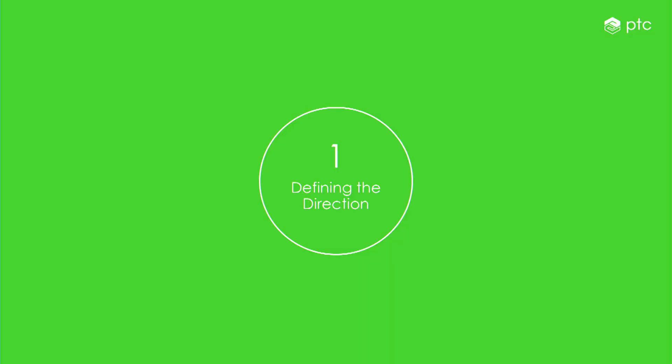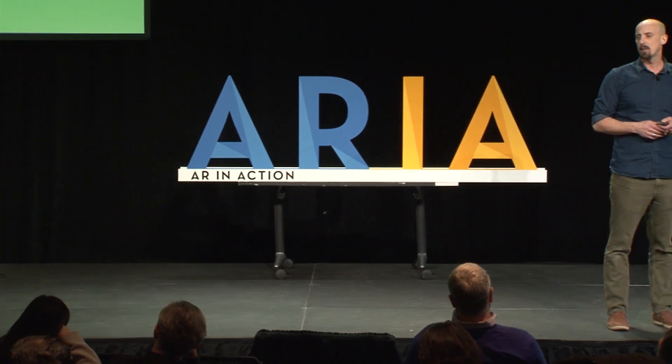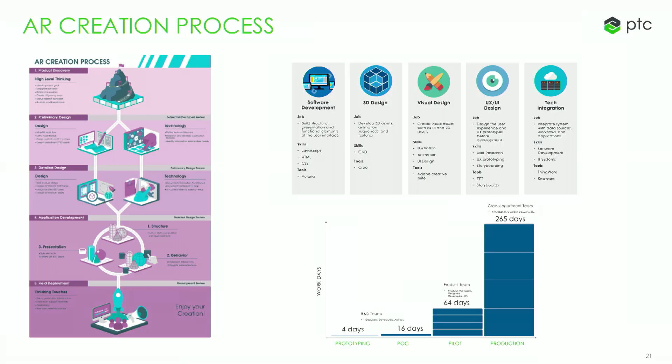The first challenge is defining the direction. We work with hardware and software companies that don't have a lot of experience with augmented reality, so they don't know how to get started. In the sprint, one of the first things we do is share the AR creation process through a couple of case studies. We show them common people you want at each stage, the skills you need, and what a project looks like at a proof-of-concept level versus a production level — how much time it takes and how big the team should be. This orients the team around a meta-level view of what it takes to be successful.